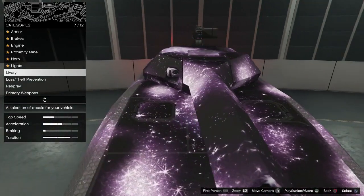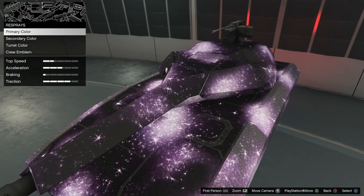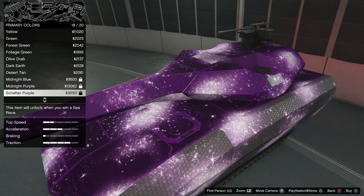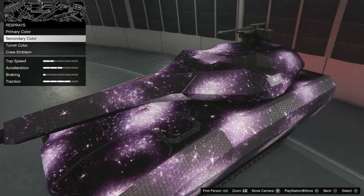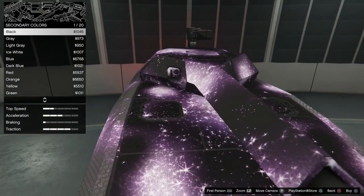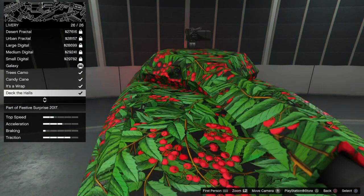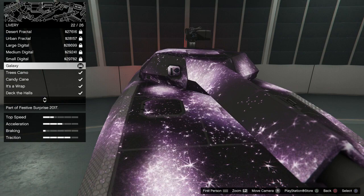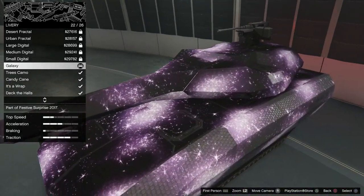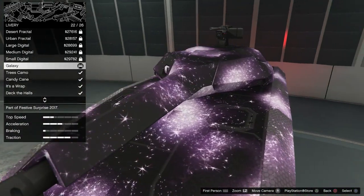The one I'm really excited about is Galaxy — this one just looks so freakin cool. It already looks like some sort of futuristic tank, and Galaxy gives it even more of a futuristic vibe. With the respray options, can we change the background? Yes, you can change the background for Galaxy as well, including the secondary color. So there you go — those are the liveries. They're available right now for free, probably today only. If you have a Khanjali tank and you're interested in one of these liveries, I'd highly recommend logging into GTA Online today, because liveries are not cheap.